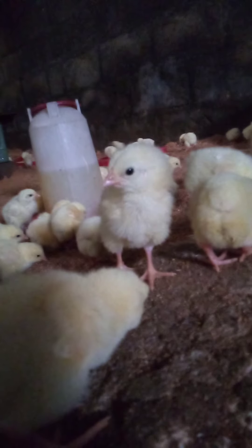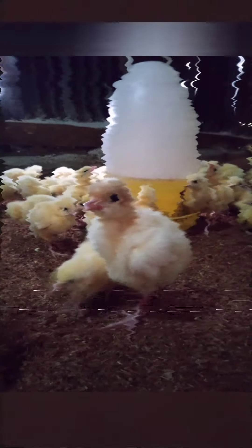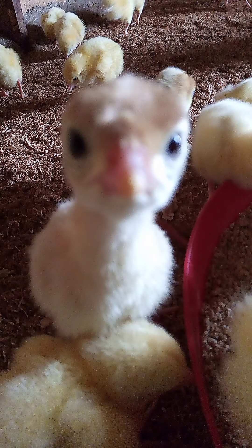Congrats! You can now place your tiny little cute chicks in their new home. If you have day-old turkeys, you can also add them in the same brooder. Isn't that amazing?